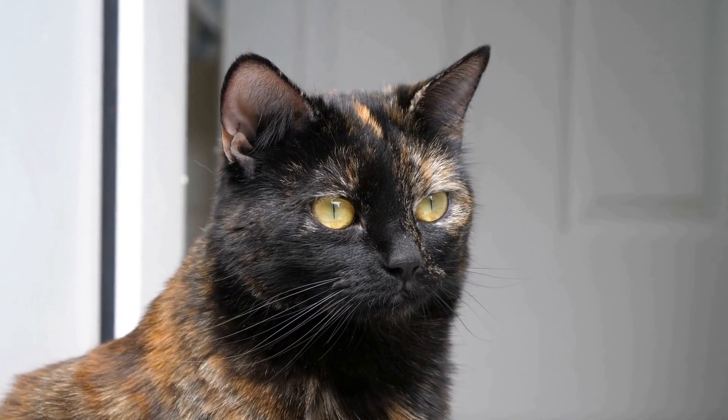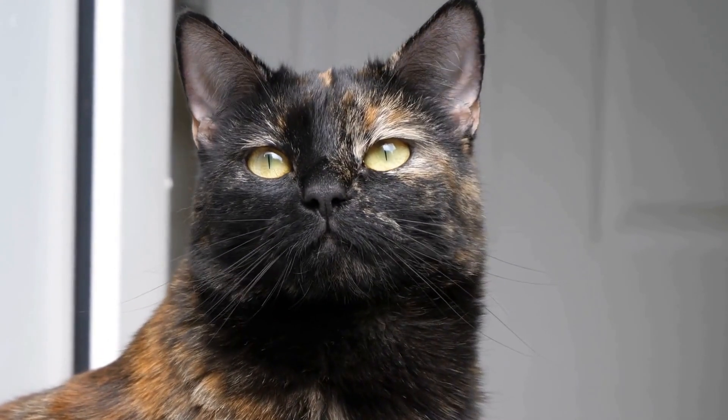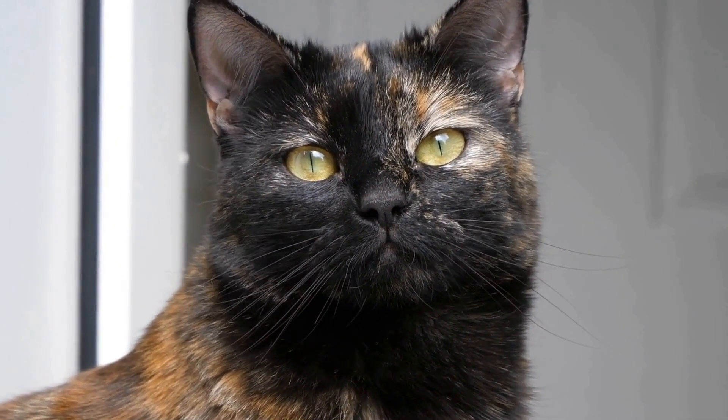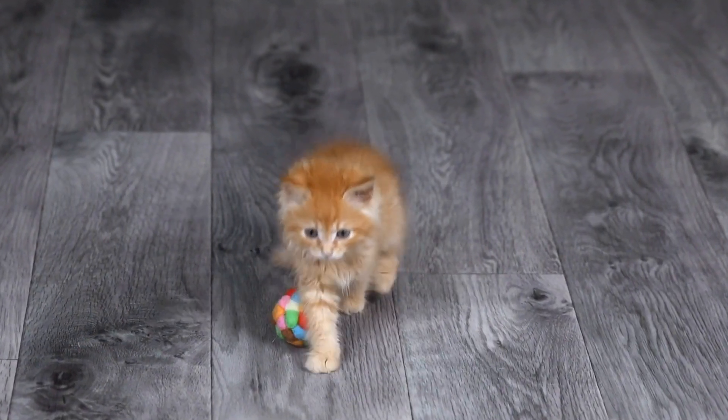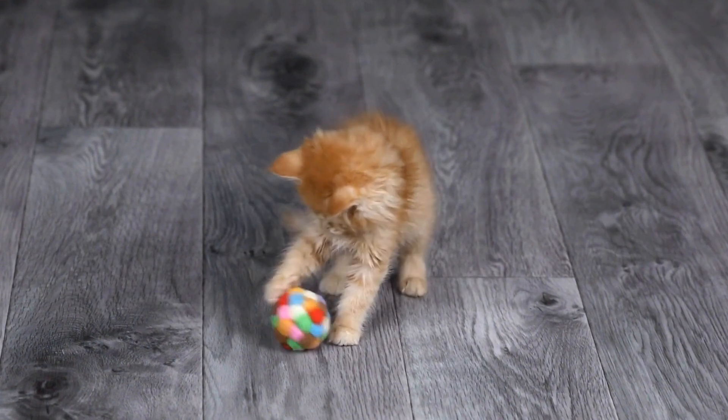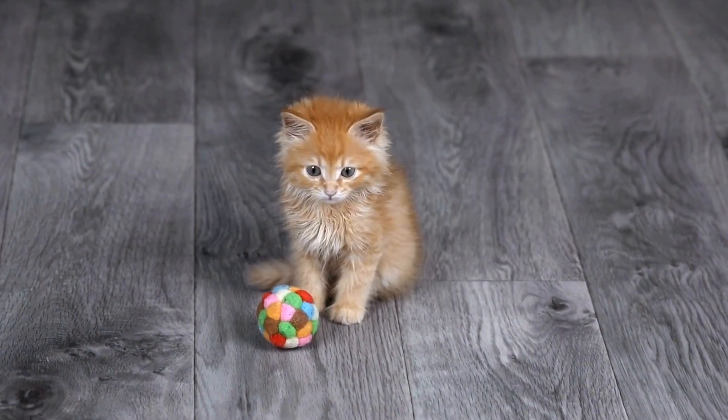Just like humans, kittens also go through the process of teething, and it is important for owners to be aware of the dental issues that kittens commonly face during this stage. In this article, we will explore the most common dental problems in teething kittens and discuss ways to prevent and address them.